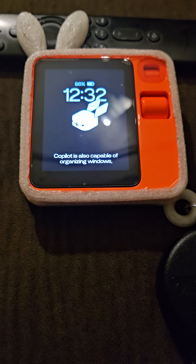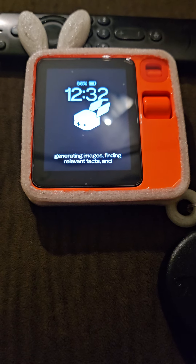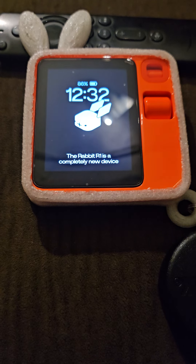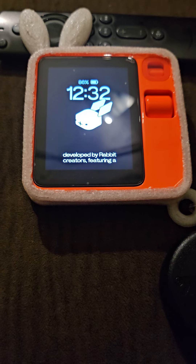Co-Pilot is also capable of organizing Windows, generating images, finding relevant facts, and detecting safe apps to download on Windows devices. The Rabbit R1 is a completely new device developed by Rabbit Creators, featuring a...